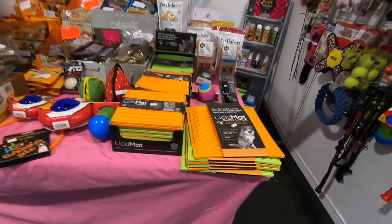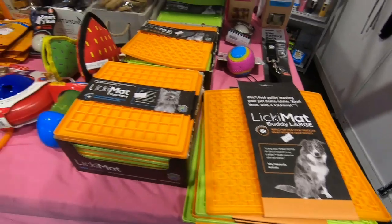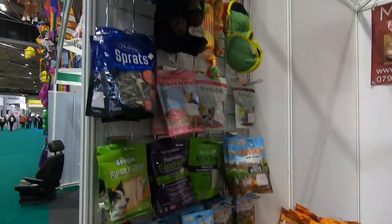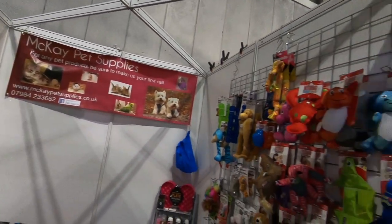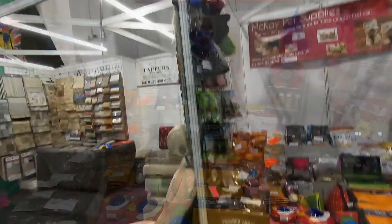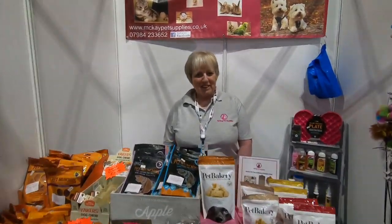And pride of place — Lickimats. All the toys up there. Good morning everybody, here we go again, back to the NEC show with all the pet supplies. Got lots of lovely goodies for your pets. What have you got? Anything new?